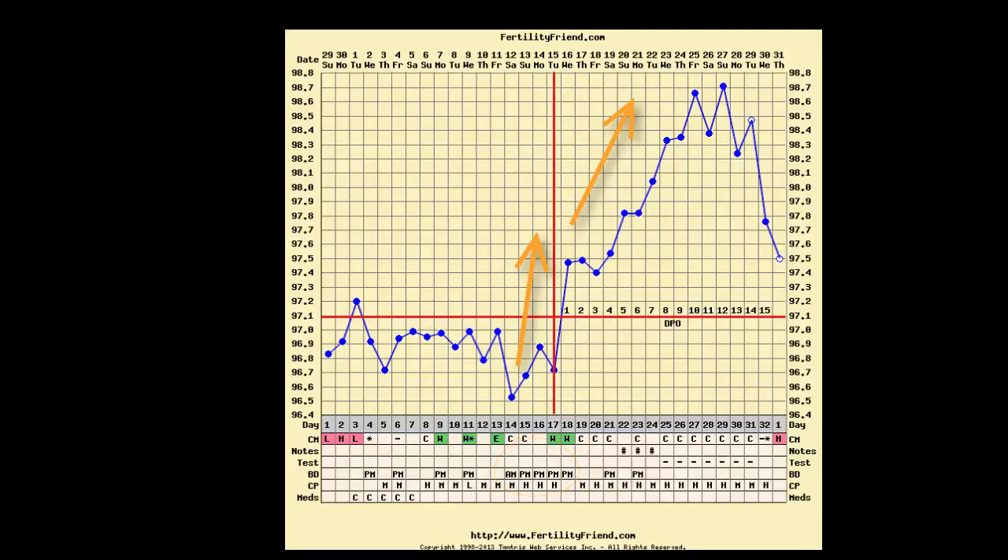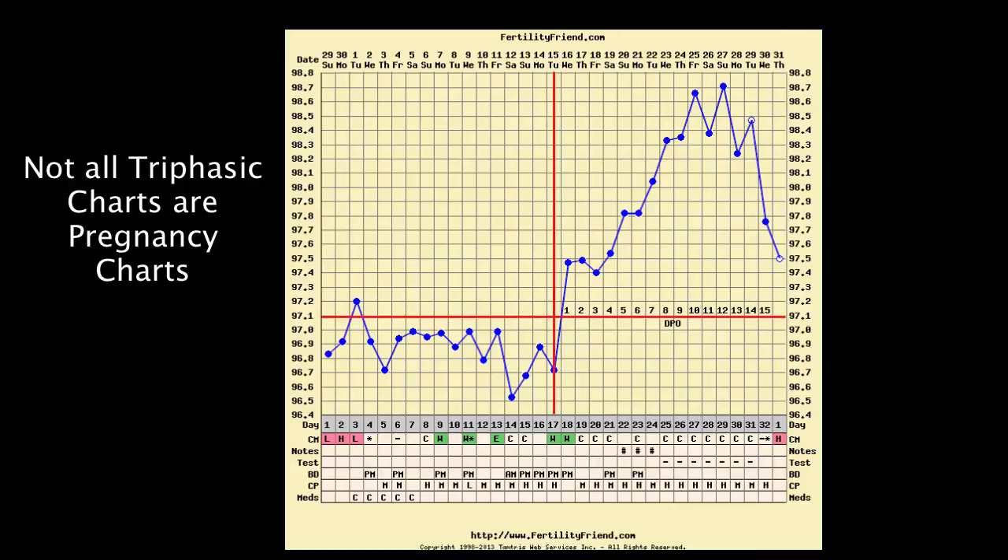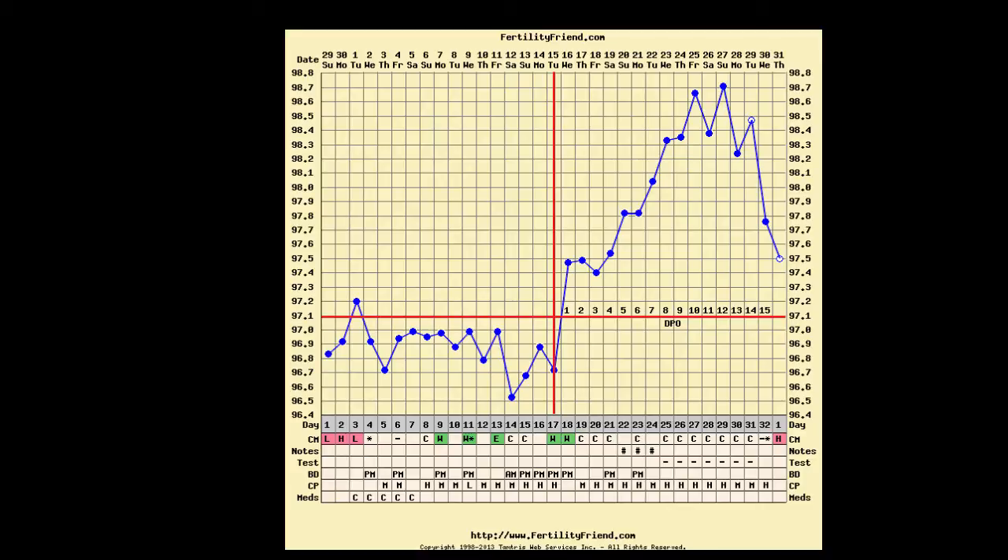Given the potential for distress when this pattern does not turn out the way we would like, I'd like to stress that not all triphasic charts are pregnancy charts, even though the pattern shows up with greater frequency on pregnancy charts. Even when it looks really great, remember that you won't know for sure until a pregnancy test is positive.